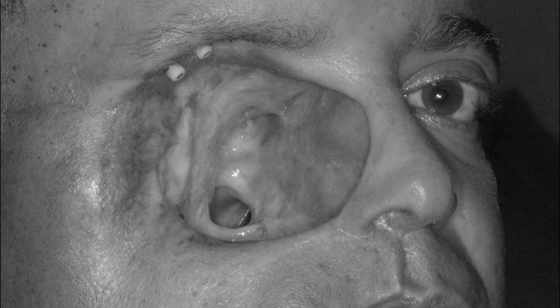Head and neck cancer is a very big issue in public health around the world because when surgeons treat it and it is not possible to be surgically reconstructed, the original disease is transformed into another even worse disease called mutilation. Essential functions like communicating, eating, breathing, aesthetics, and identity of the patients are lost.